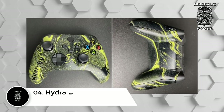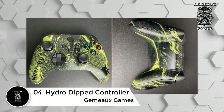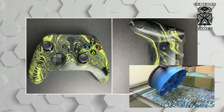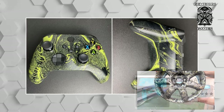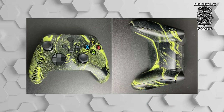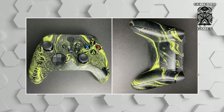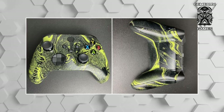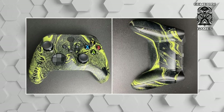Number 4: Hydro-dipped controller. One of the most incredible processes brought forth with the age of 3D printing is the water transfer printing method. By liquefying printed designs, artists can submerge an item and see the design transferred after it is removed. Drips Byari uses this process to create one of the first custom products of its kind. Not only does Drips Byari create hydro-dipped products, but they also add personalized touches including icons and names etched into the controller's surface after the hydro-dipping process. No two controllers created by this artist are ever identical.